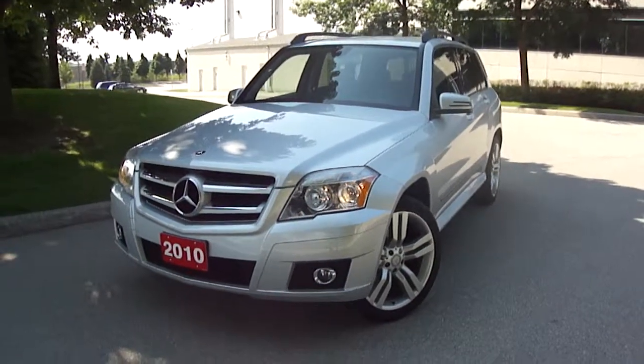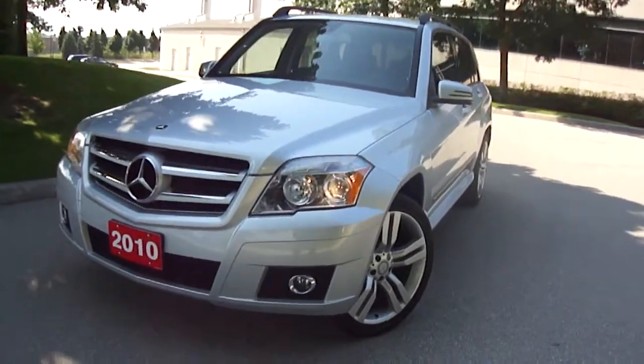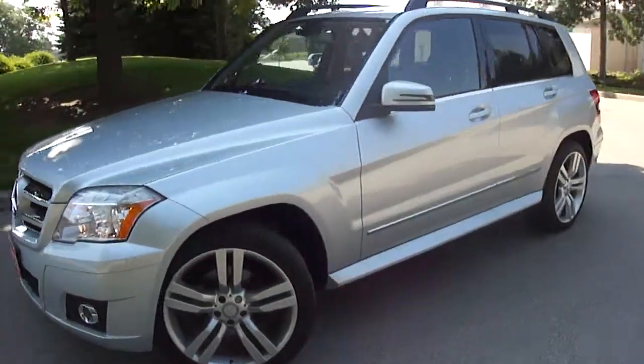Hey Craig, it's Dan Chadwick here from Unique Chrysler in Burlington, Ontario, quickly going over this 2010 Mercedes-Benz GLK 350. As you can see, immaculate condition on the front side.